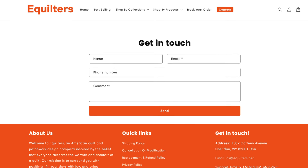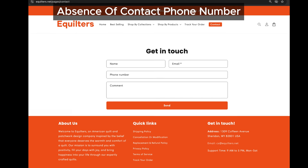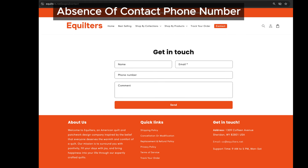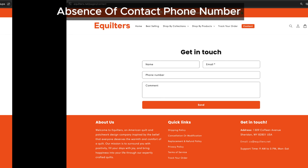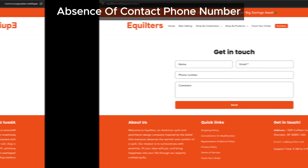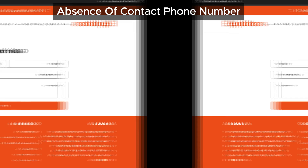Another suspicious detail: aquilters doesn't provide a contact phone number on their site. While some stores might not have this info up front, most trustworthy online stores make it easy to reach them by phone or email. They might add this later, but right now it's missing, and when combined with other warning signs, it makes aquilters look increasingly suspicious.